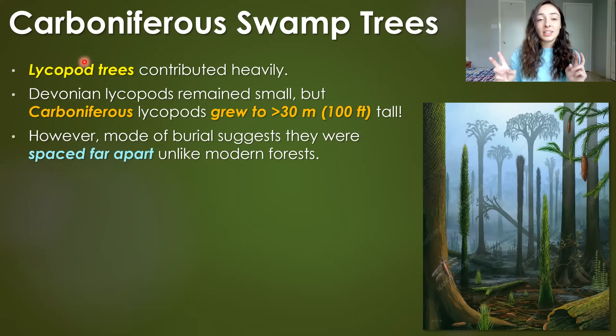Lycopods were one of these types of trees that contributed heavily to the accumulation of plant material that led to the coal deposits of this time. In the Devonian, lycopods were present but remained small. However, in the Carboniferous, lycopods got huge — over 30 meters or 100 feet tall. Remember, these aren't woody trees, so that tall of a non-tree tree is pretty crazy.